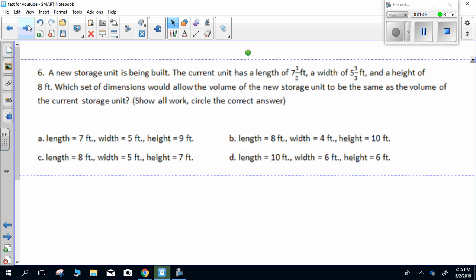Number six. A new storage unit is being built. The current unit has a length of seven and a half feet, a width of five and one-third feet, and a height of eight feet. Which set of dimensions would allow the volume of the new storage unit to be the same as the volume of the current storage unit? Show all work, circle all answers.